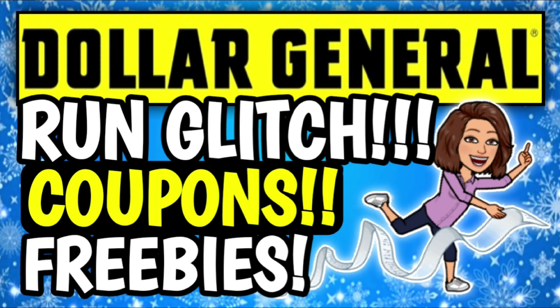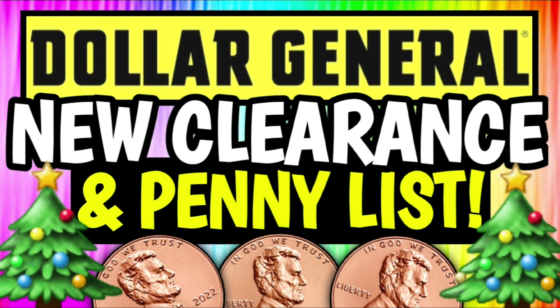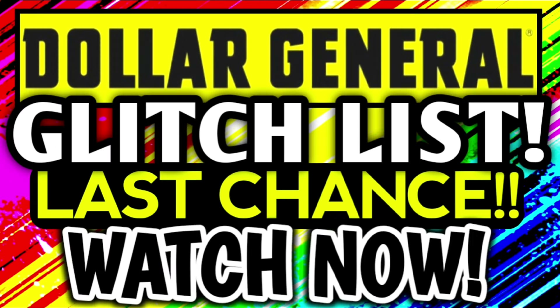First, just a quick friendly reminder that I have already uploaded a bunch of other videos that you might want to go and check out. We have tons of amazing deals going on at Dollar General this week — new coupons, freebies, rebates, DG cashback offers, tons of glitches. I just uploaded the full glitch list video on top of all of our new clearance markdowns and penny list information.